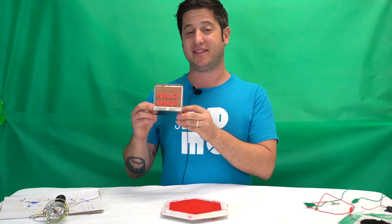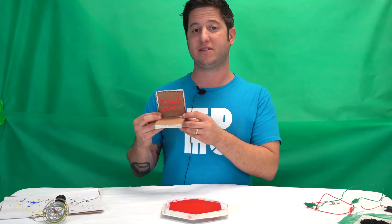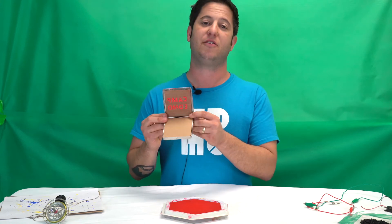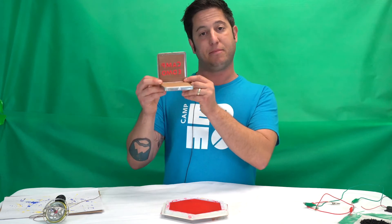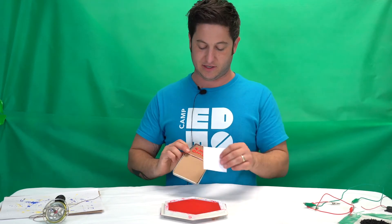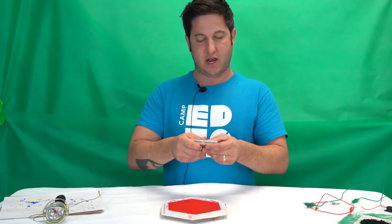This next project is the Pocket Gutenberg. Campers will be learning all about the famous inventor Johannes Gutenberg and his invention of the printing press, which helped spread books throughout Europe and eventually across the world. Campers will be designing their very own pocket printing press, where they will be able to pass messages over and over again.